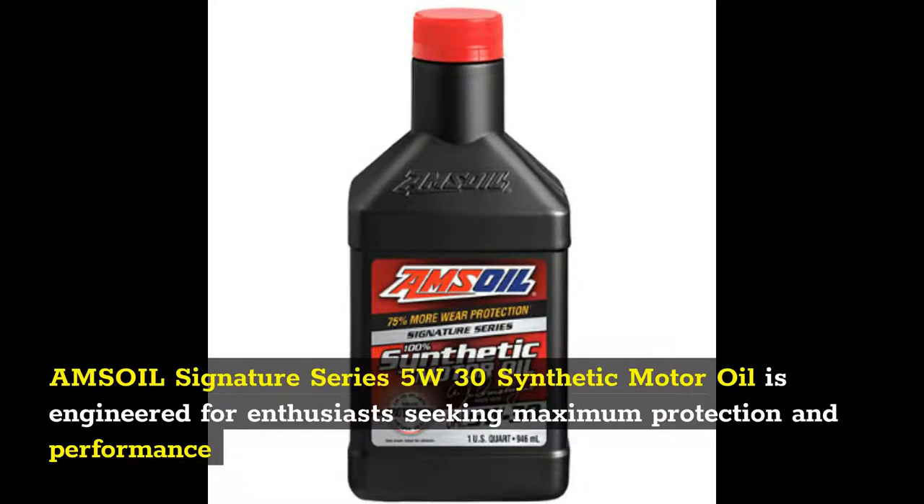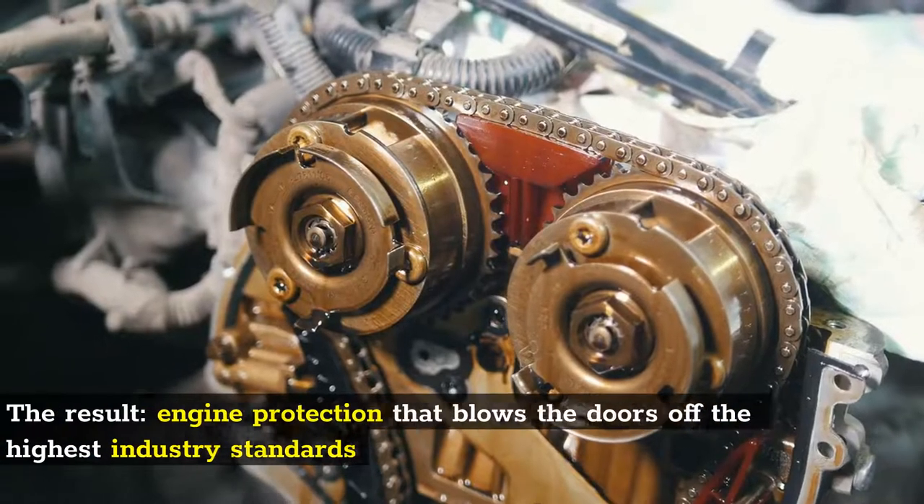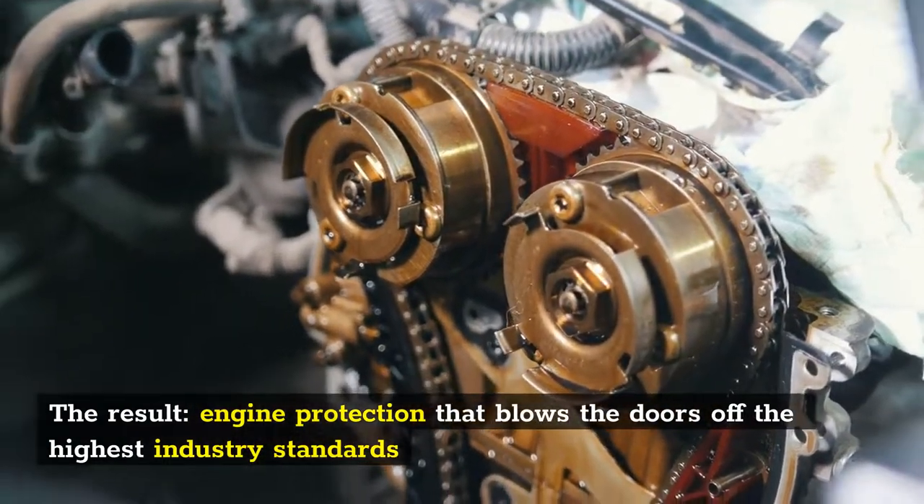Amsoil Signature Series 5W30 Synthetic Motor Oil is engineered for enthusiasts seeking maximum protection and performance. Amsoil is precision-formulated with cutting-edge technology and a long-standing devotion to making the world's best motor oil. The result? Engine protection that blows the doors off the highest industry standards.